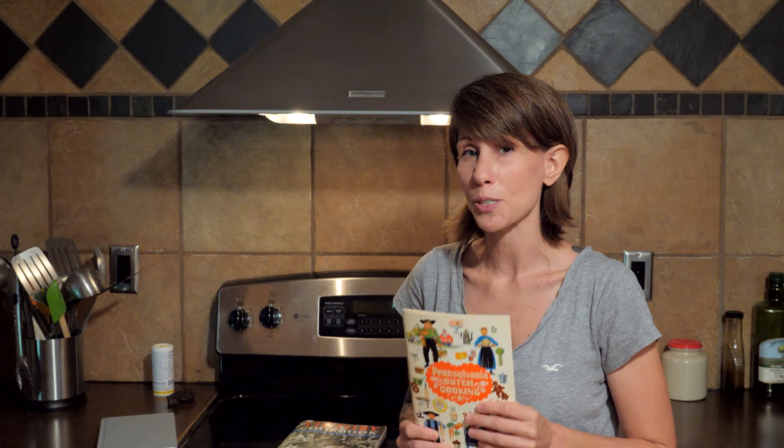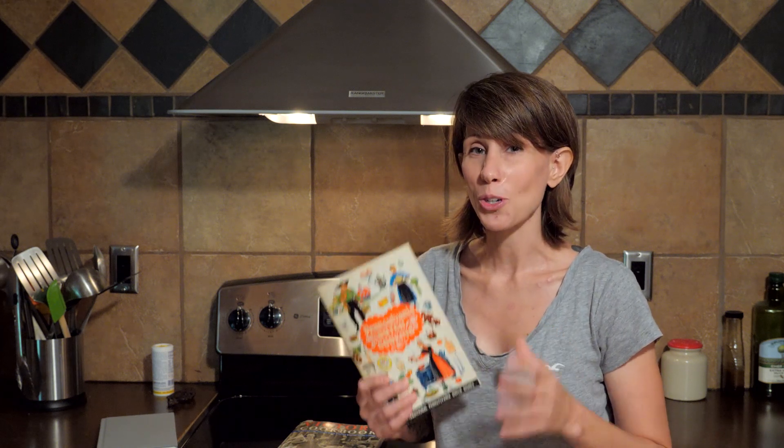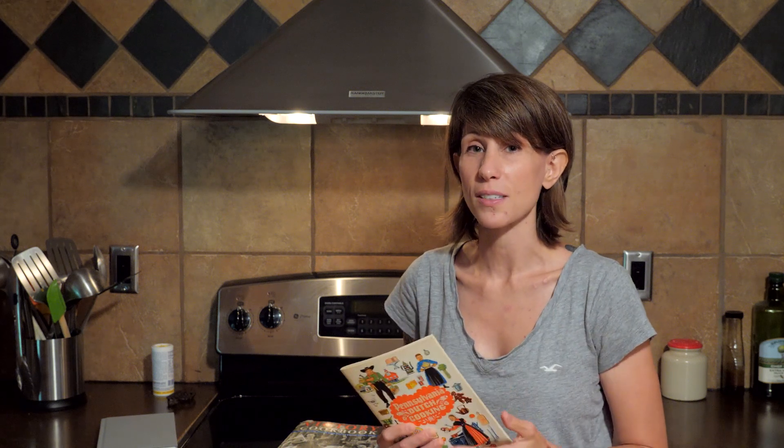The second cookbook I would highly recommend was actually sent to me from a subscriber. This is the Pennsylvania Dutch Cooking cookbook, and I was so excited to get this book because I grew up on these recipes. My grandmother was Pennsylvania Dutch — she grew up in the York-Lancaster area, which is a huge Pennsylvania Dutch Amish community. People in that area were very self-sufficient; they grew their own corn and wheat, raised pigs, and of course had their vegetable gardens.